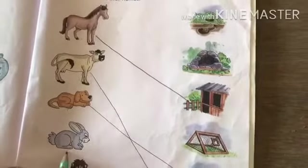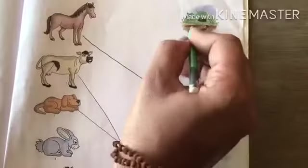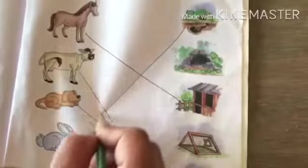Now what is this? Rabbit. Rabbit lives in a burrow. So match with this.